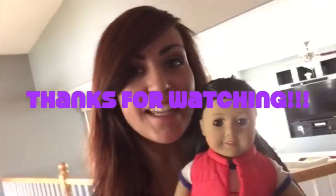All right friends, thanks for watching American Girl Dolls and more. I hope to see you again soon. Bye bye.